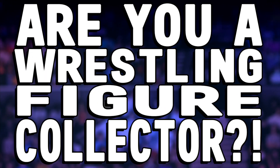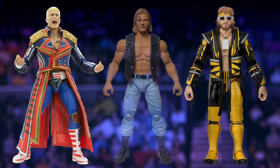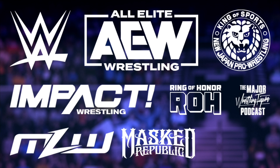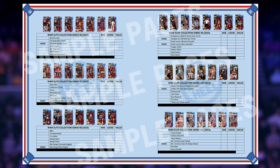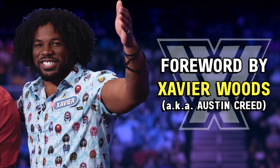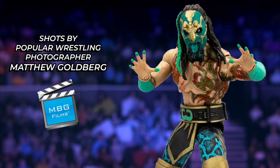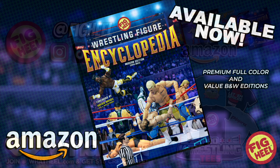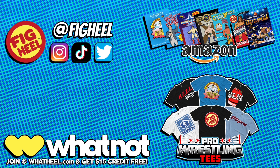Are you a wrestling figure collector of WWE Mattel, AEW Jazz Wares, and everything in between? Then you need Fig Heel's Wrestling Figure Encyclopedia — the modern edition, covering all releases from 2010 to present day, featuring over 5,000 photos of action figures from the hottest brands including independent toy makers. Keep track of what you have, want, and need, including loose, mint-on-card, and overall collection value. With a foreword by WWE Superstar Xavier Woods and shots by Matthew Goldberg, it's available now on Amazon.com in premium full color and value black-and-white editions.